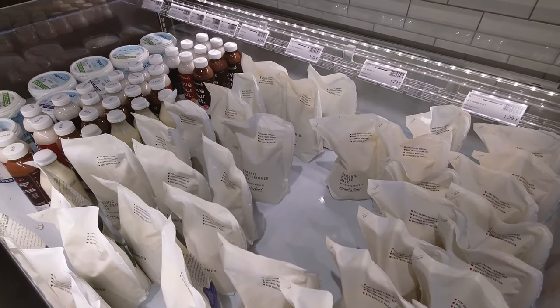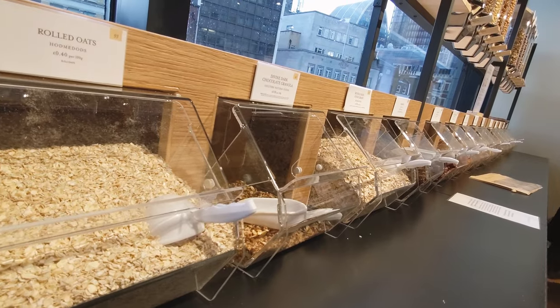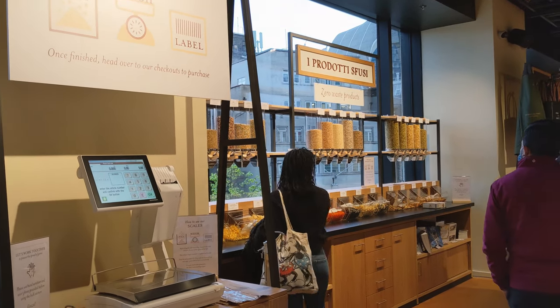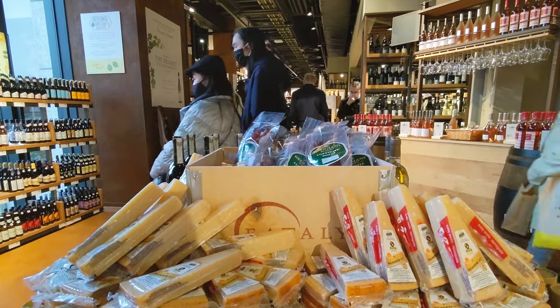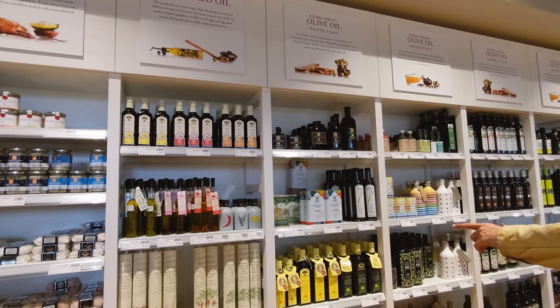Then you reach the back of the shop. Here you will find pastas, pasta sauces, rice, and even a nice looking no-waste section where you can fill in the exact amount of muesli, pasta or nuts that you need in a bag. Here you will also find a huge selection of different types of olive oil.